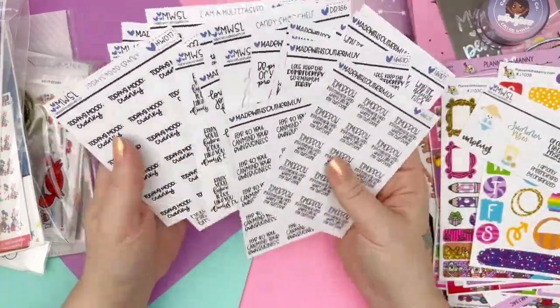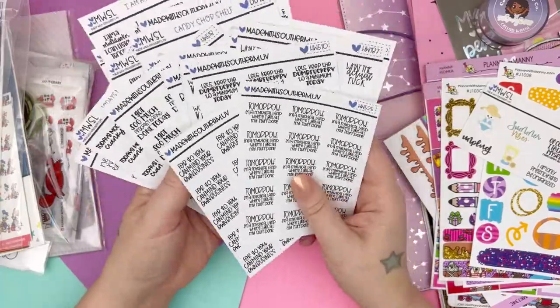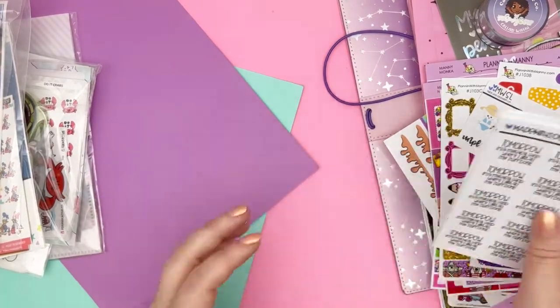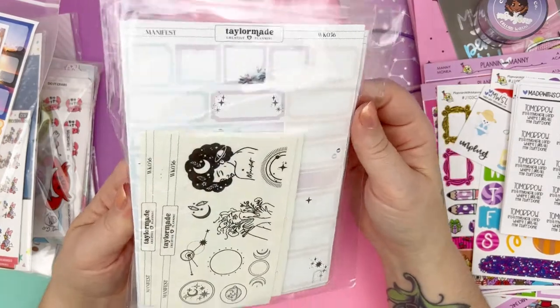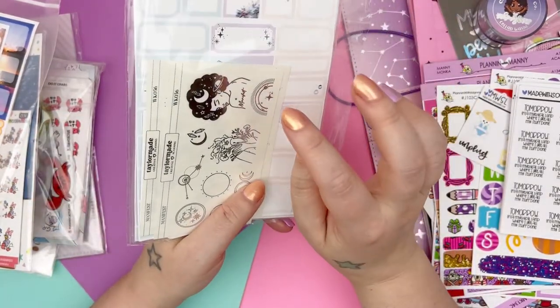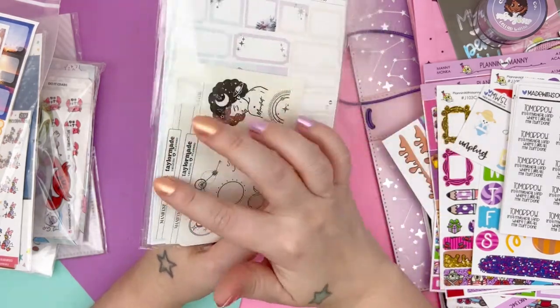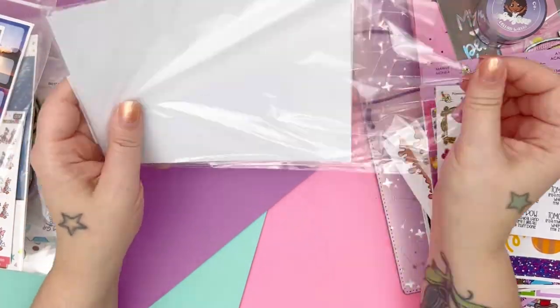All right, next up. This is a new to me shop called Taylor Made Creative Planning. I don't remember how I found this shop, but I saw a post where she was showing off this kit and I just fell in love. So I had to grab it. I haven't opened this, so let's check it out together.